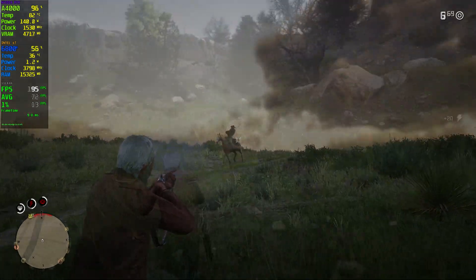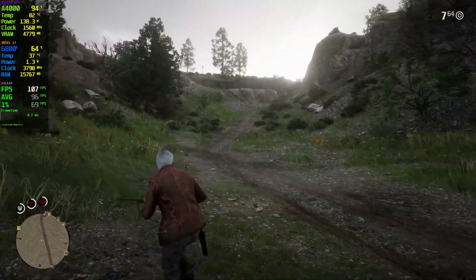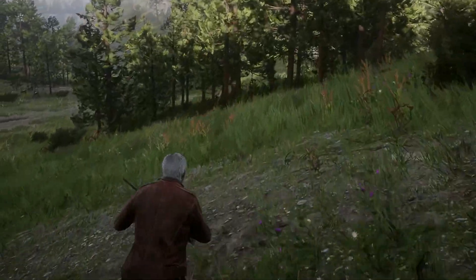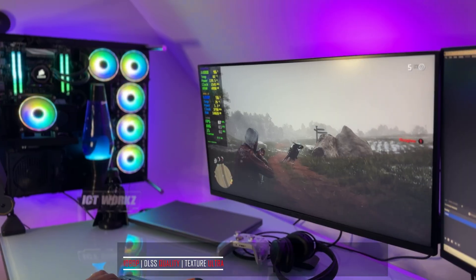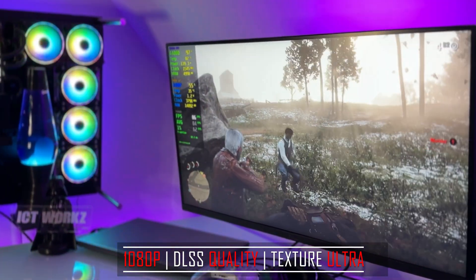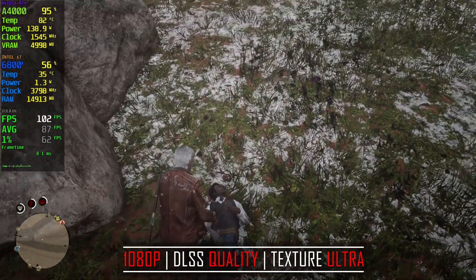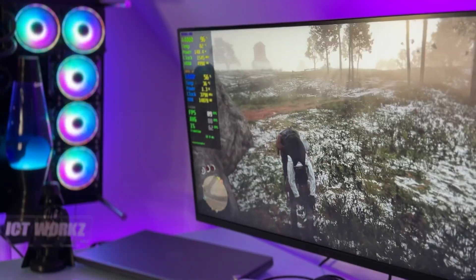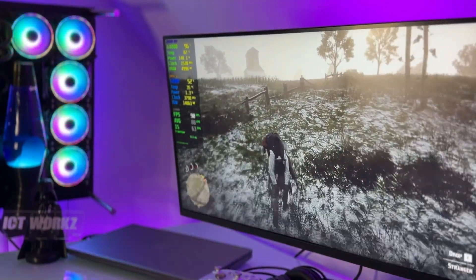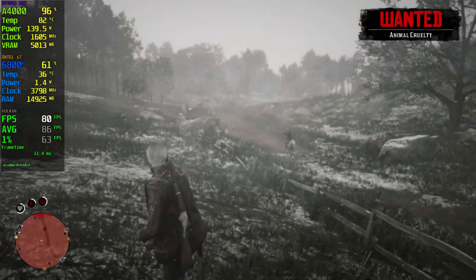I currently have 32GB in this system. In daylight scenes FPS has gone into the low 90s and hitting over 100 FPS — the graphics look great, though I can't get past the hair detail issue. At 1080p with DLSS on quality and textures on ultra, hair quality still looks terrible. We're getting 70 to 100 FPS. GPU utilization is at 97% with 82°C and almost 5GB of VRAM in use. The game looks great overall, but the hair is really bothering me — let me know in the comments how to fix it!